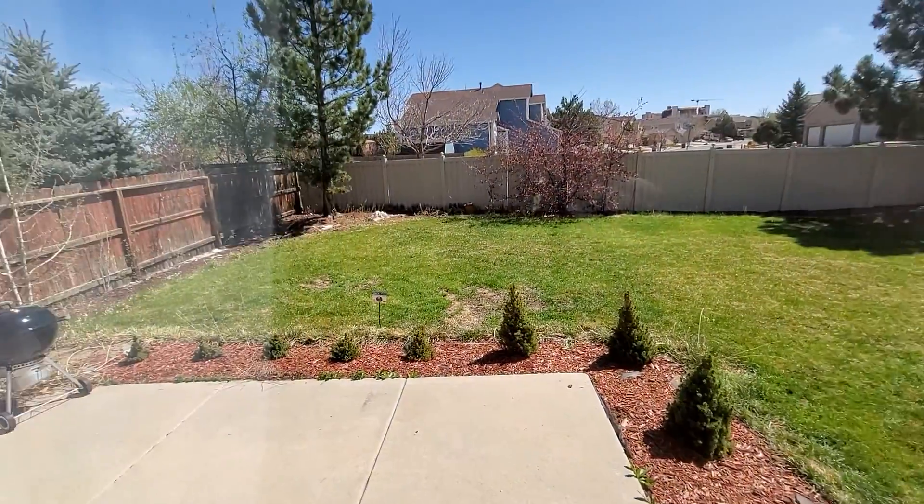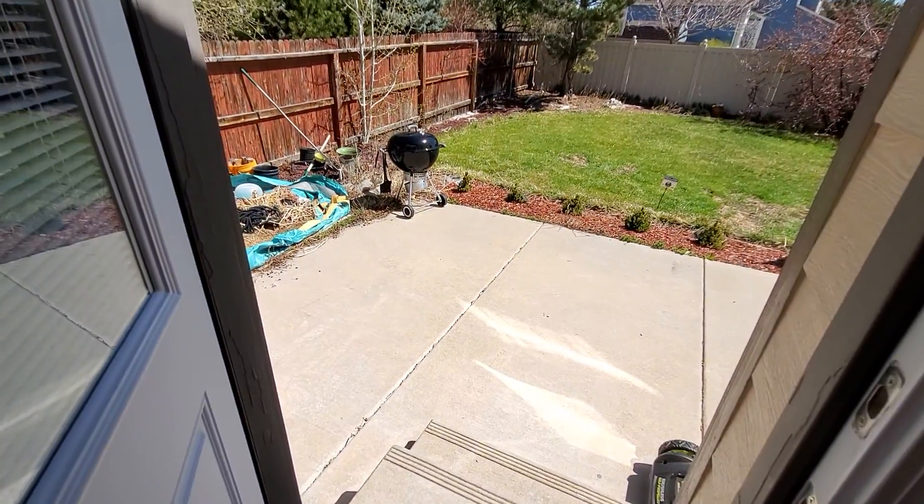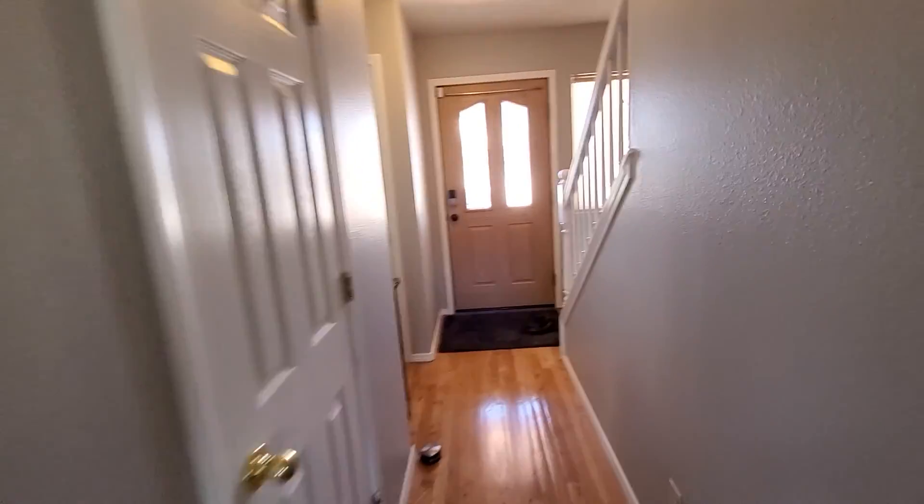The backyard is a good size — good for little dogs — and you've got a patio right there. I'm going to go upstairs then downstairs and get out of here to my next home.